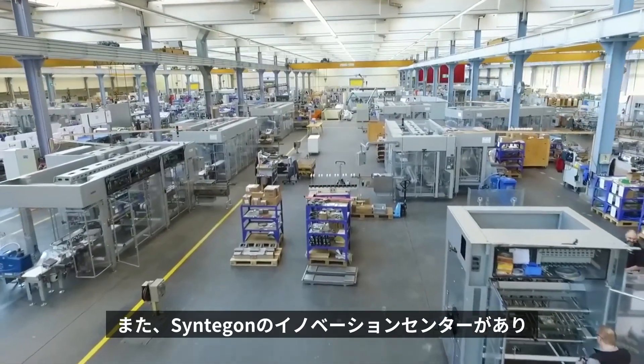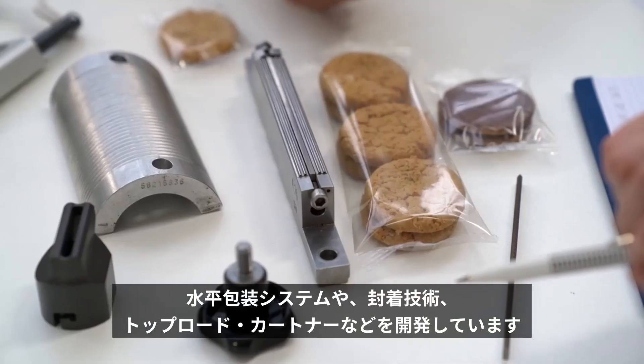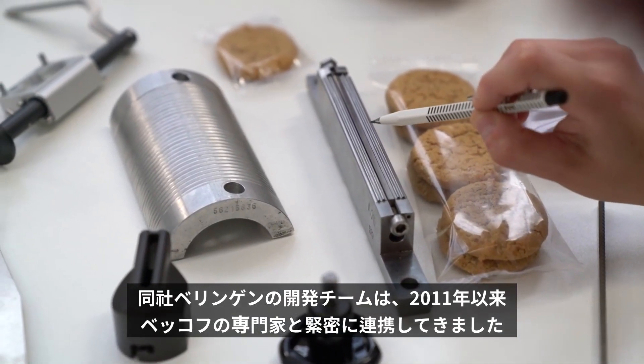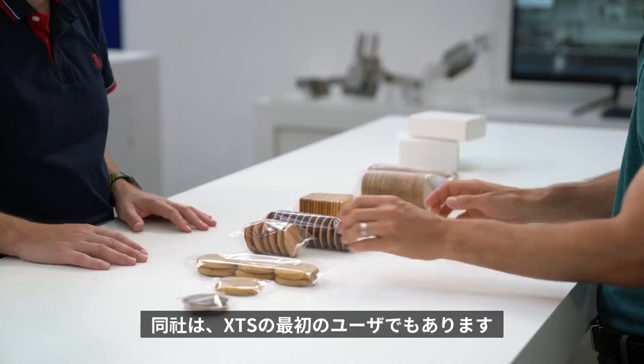It is also home to the Syntagon Innovation Centre for horizontal packaging systems, sealing technologies and top load cartoners. The Syntagon team in Beringen has been working closely with the automation specialists from Beckhoff since 2011 and is one of the first XTS customers.